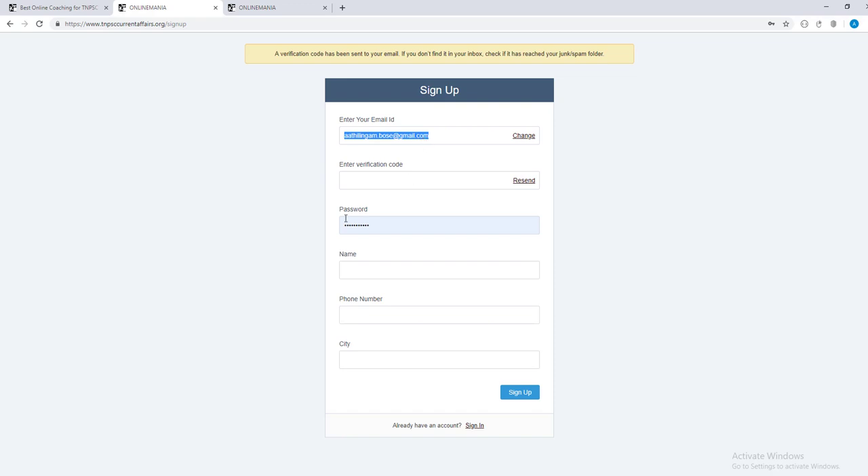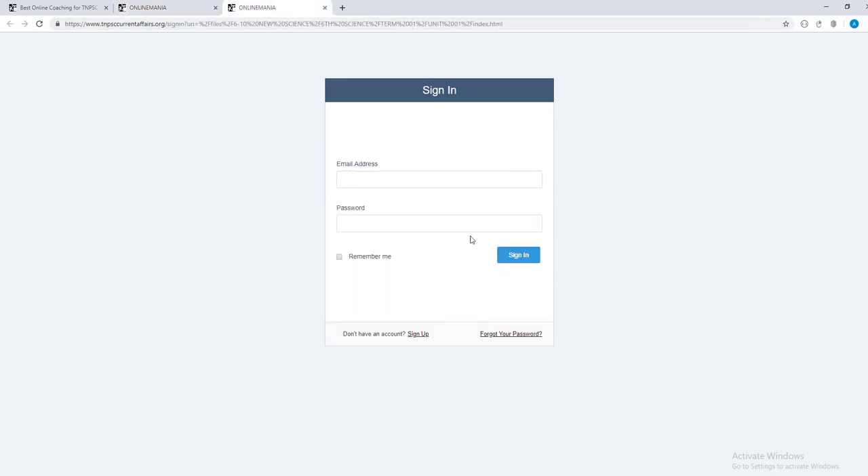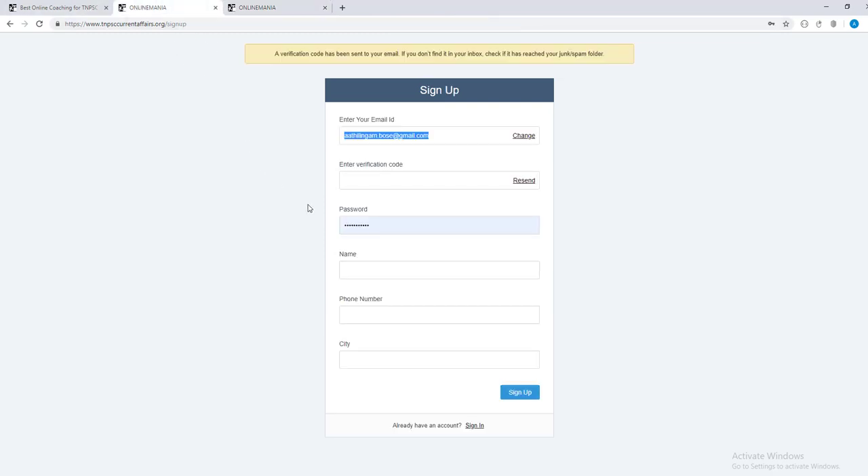If you want to change this process, you can do so for online students. So what do you want to sign up for as online students? Let's start the first test. Thank you.